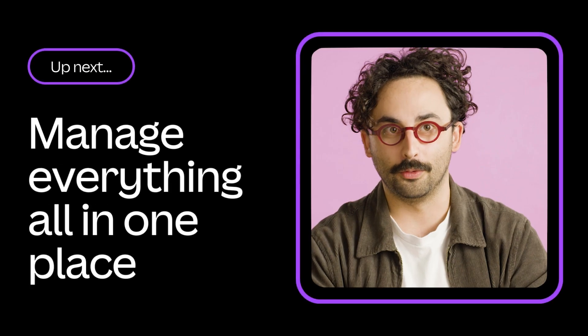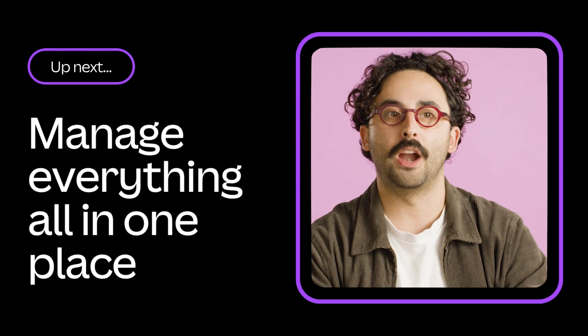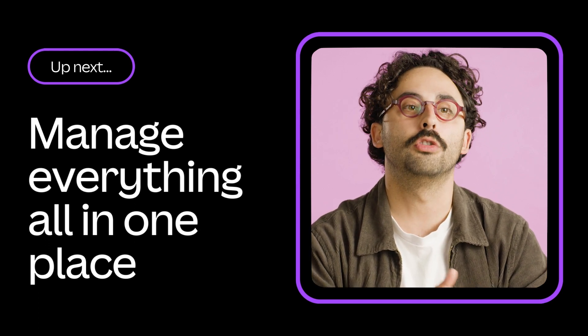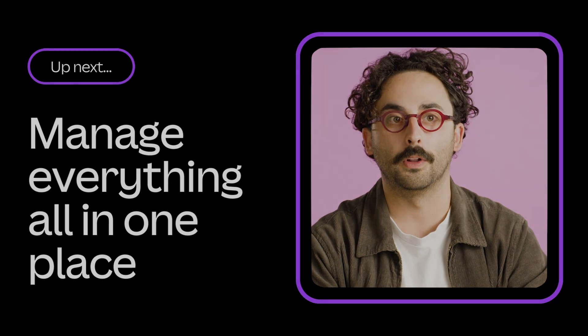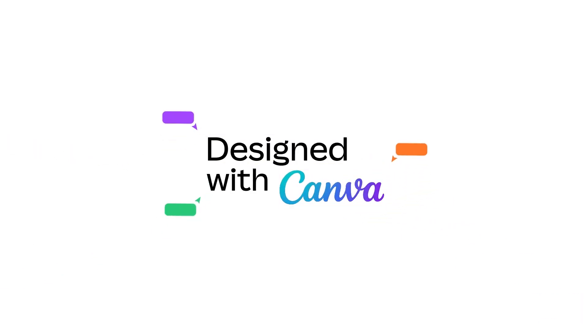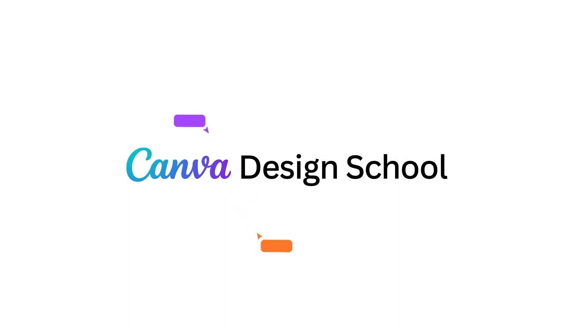In the next episode, we'll look at how you can organize and manage all your brand and creative assets in one place — the key to future-proofing your new streamlined workflow. Remember to subscribe to our channel so you never miss a video. Have a great night.